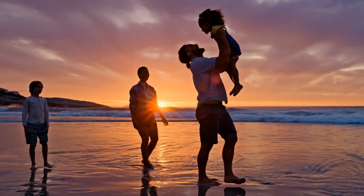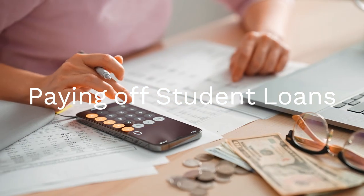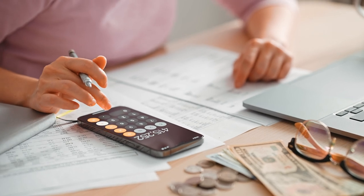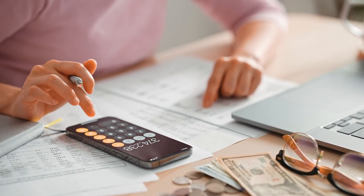Today, we're diving into a topic that hits home for so many of us: student debt. We're going to talk about the challenges of dealing with student debt and the hope for loan forgiveness. Whether you're currently studying, recently graduated, or have been repaying your loans for years, this information is crucial for your financial well-being.